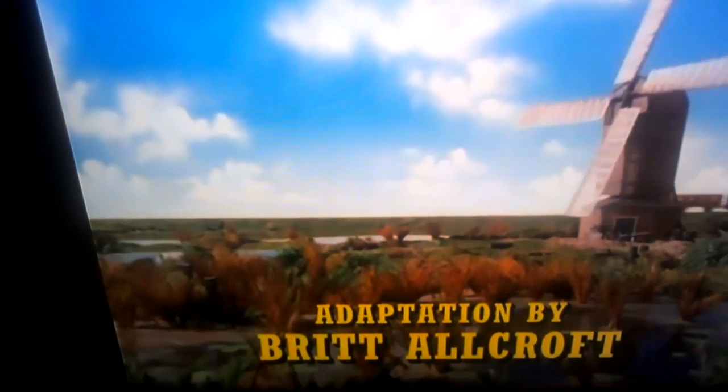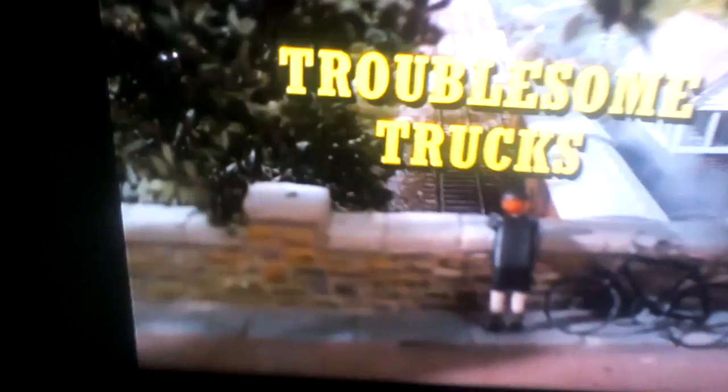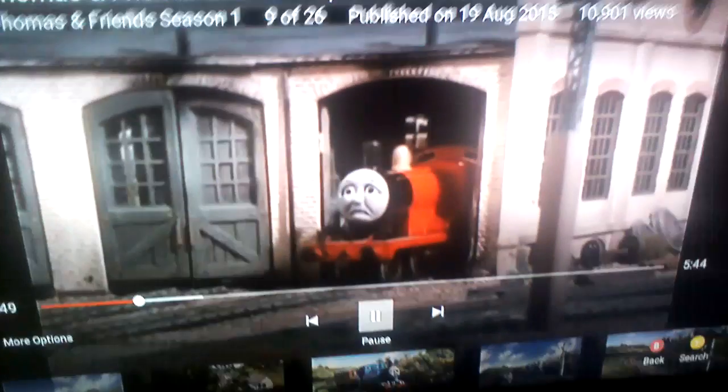Hello everybody, and this is a video of all the goofs that are in Troublesome Trucks. So off we go without a doubt. You can see James has been shut up in the shed for being naughty, and he's so sad that he looks like he's going to cry. He worries he might never go out to pull trains again. And here comes our first goof.